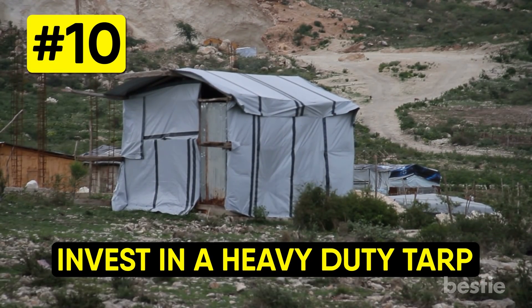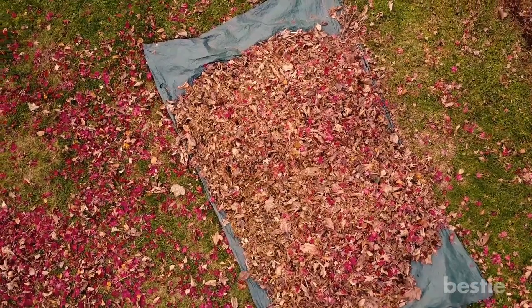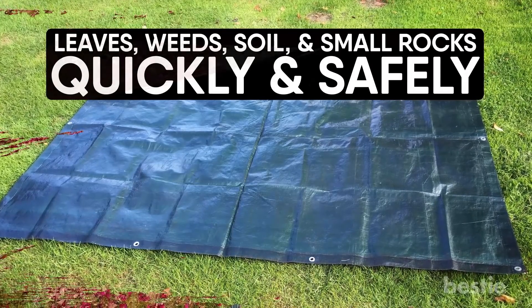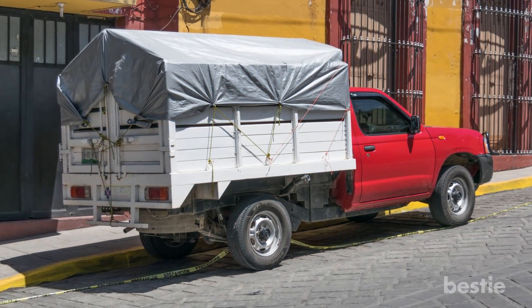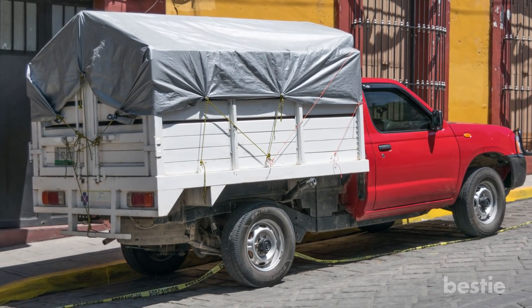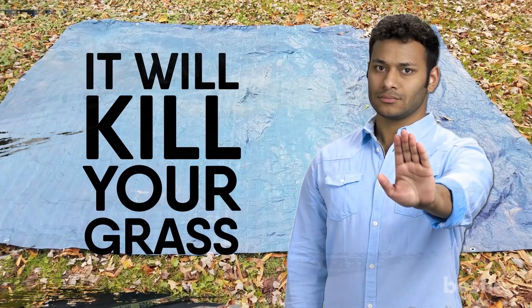Invest in a heavy-duty tarp. Nothing is quite so useful in landscaping projects as a durable tarp. It's excellent for moving leaves, weeds, soil, and small rocks quickly and safely when working in the yard. You can also use it to cover plants or landscaping materials on a truck bed when transporting them, or to protect projects from a fierce storm. Just don't leave a tarp laying out on the lawn for too long or it will kill the grass.